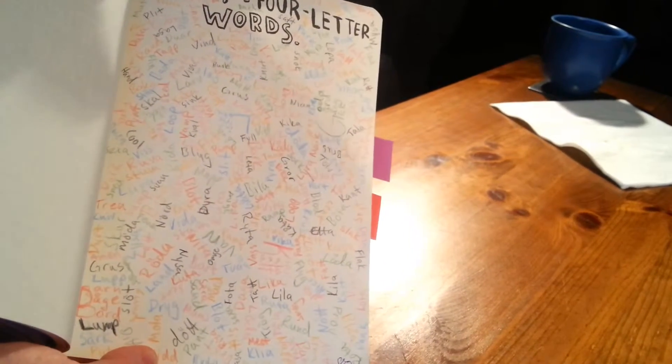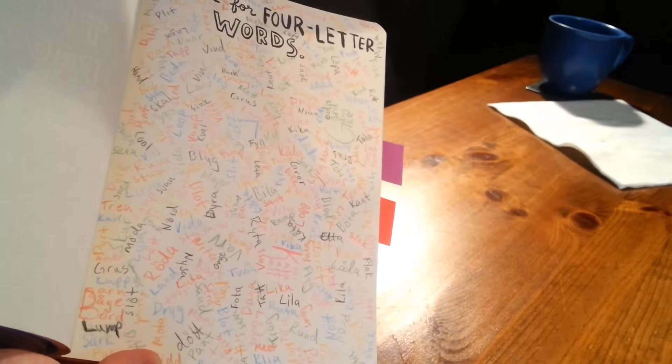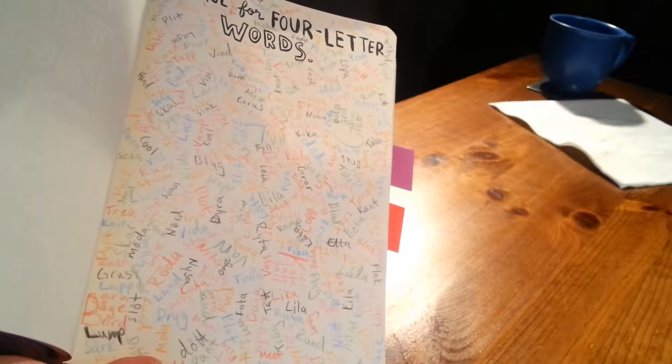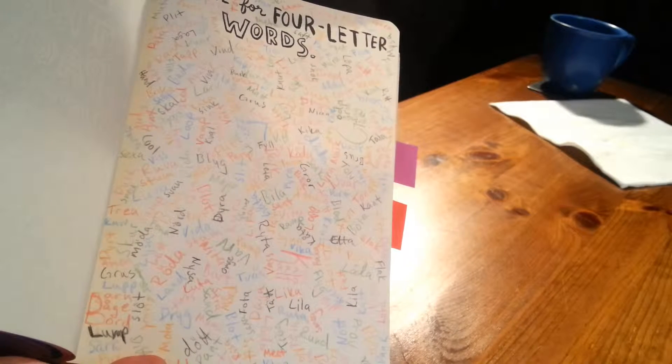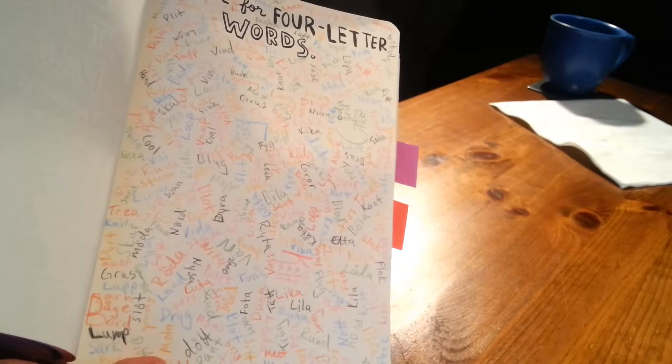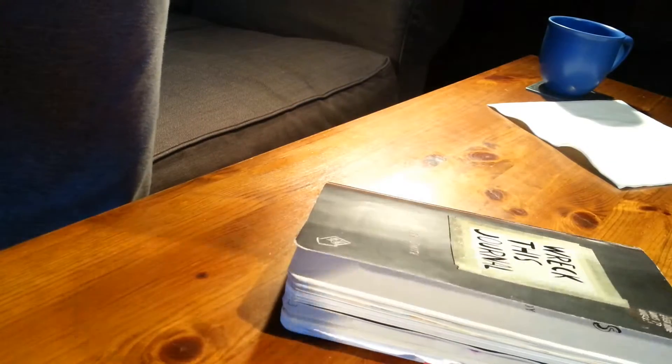This is it. This is my first page in Bella's journal. Now I just have to figure out what else I want to do.